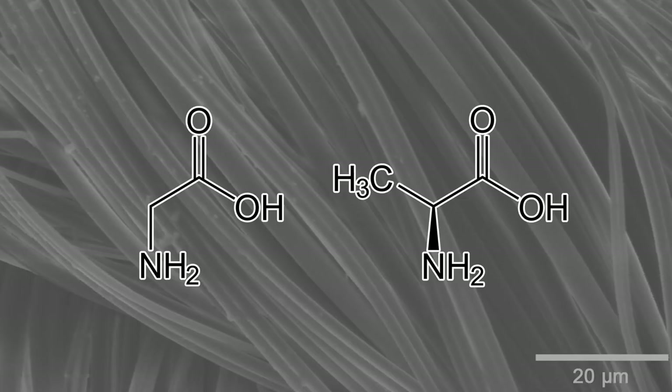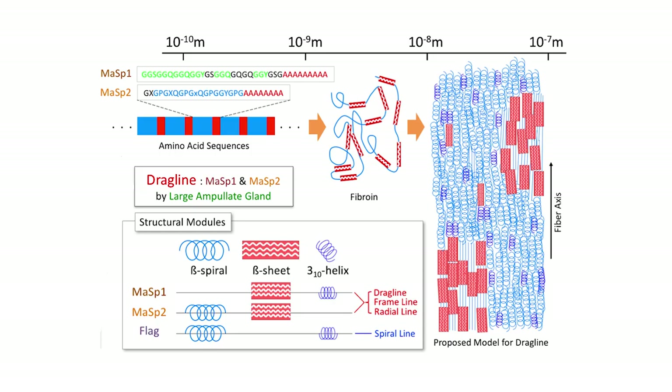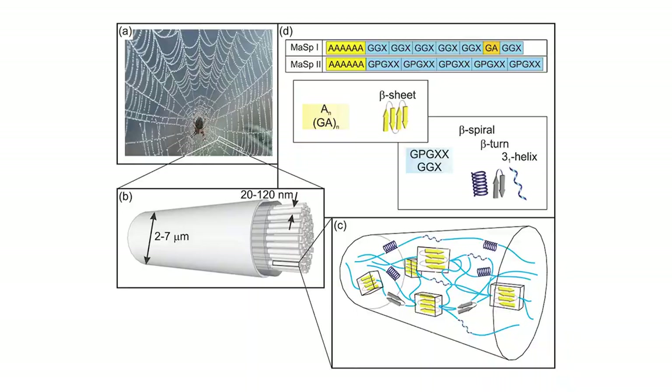Spider silk proteins are primarily made up of two amino acids, glycine and alanine, which take up approximately 67% of the amino acid composition of the proteins. Their remaining portion is made up mostly of glutamine, serine, leucine, valine, proline, tyrosine, and arginine. As glycine and alanine are hydrophobic amino acids, their high concentration in spider silk helps in the assembly of tertiary protein structures during spider silk dehydration. The other amino acids help support the tertiary structures via hydrogen bonding. Two proteins in the spider silk, known as spidroins 1 and 2, provide the unique structure and properties of silk.